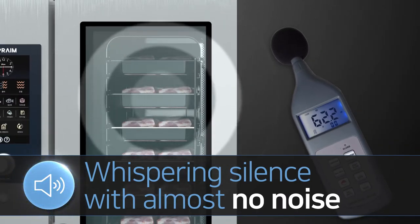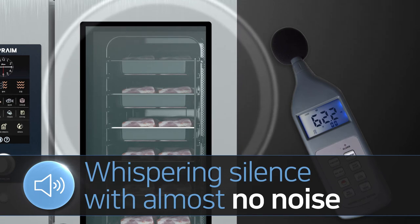Eighth, the lowest noise level in the industry. This enables silent but quick and tasty cooking.